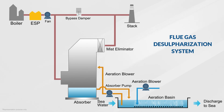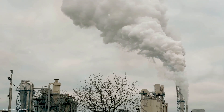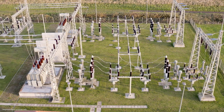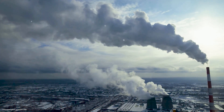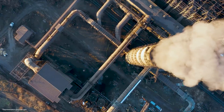Flue gas desulphurization, a unique technology, is being implemented in thermal plants which reduces sulfur content from fossil fuel emissions, which are harmful to the environment. Globally, fossil fuel power stations are experiencing increasing pressure to operate with maximum efficiency and minimum emissions. Around half of India's power generation is based on fossil fuels. When coal burns in power plants, sulfur in the coal creates sulfur dioxide emissions, which are harmful. The Ministry of Environment, Forest and Climate Change has stipulated the installation of flue gas desulphurization technology in all thermal power plants to curb sulfur emissions.